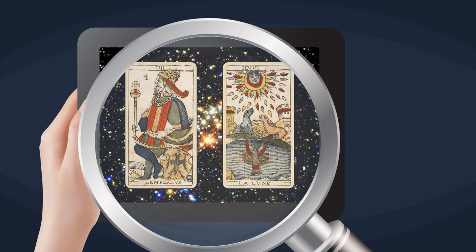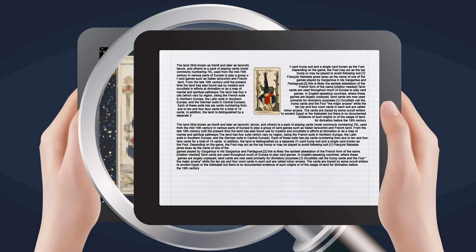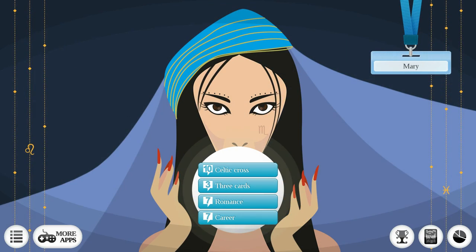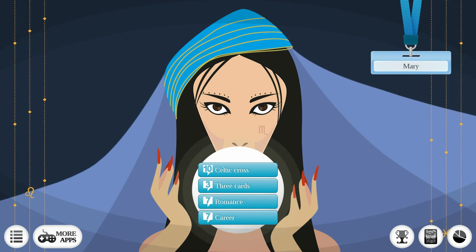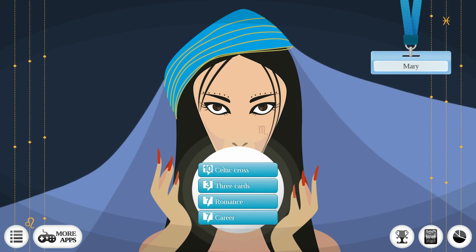Until now, other tarot apps had poor graphics and ugly layouts when running on high-end phones or tablets. Not anymore. This app's graphics go up to full HD and render perfectly on all tablets and high-resolution phones. Just try it out and see for yourself. Why settle when you can have the full tarot experience? With our beautiful 2D cartoon graphics, you will feel like you are visiting a real fortune teller.